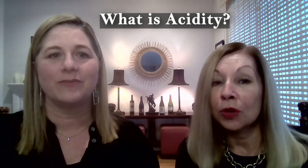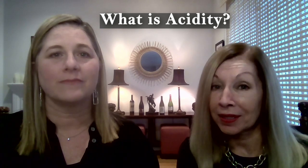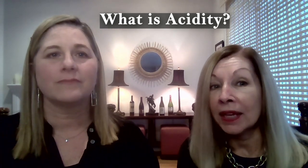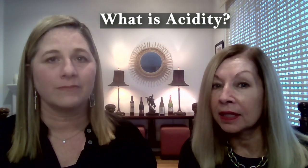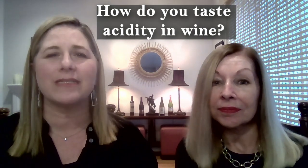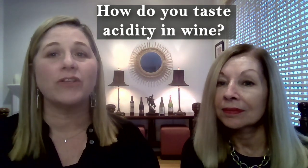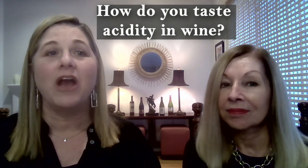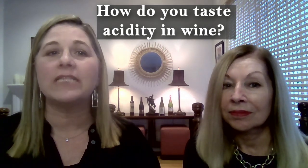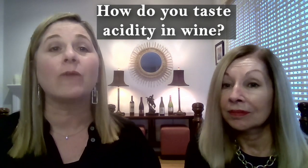Acidity and tannins are two of the four main characteristics of wine. The other two are alcohol and sweetness. Acidity gives wine its tart and sour taste. The common types of acid are tartaric acid, malic acid, and citric acid. Think about a lemon or lemonade and the puckery sensation you think of — that's acidity. Acidity in wine will tingle on your tongue, and another sign of acidity is if your mouth begins to salivate. A wine with high acid will usually taste crisper and more tart on the palate, and a low acid wine will feel smoother and rounder on the palate.